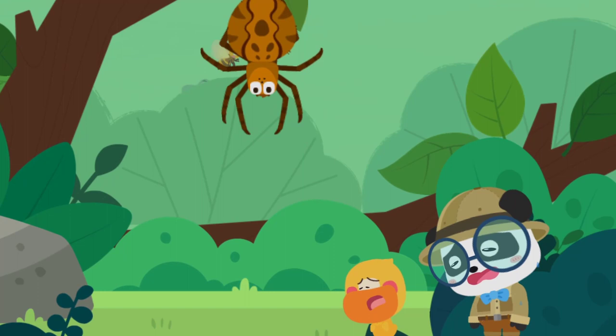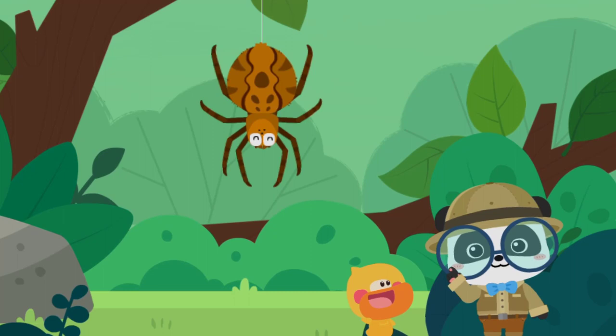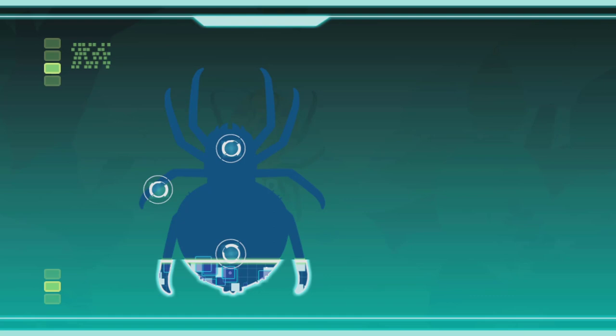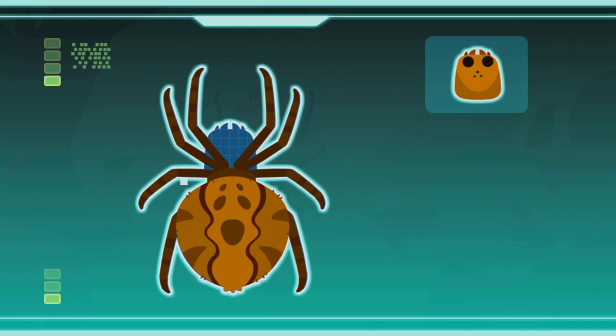Huh? Who is it? Floating in the air! Let's learn about it! Smart tablet! Activate! An abdomen like a ball, eight thin legs, barred head — Spider!